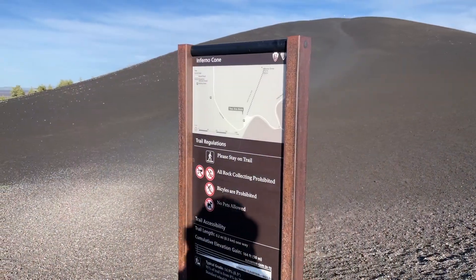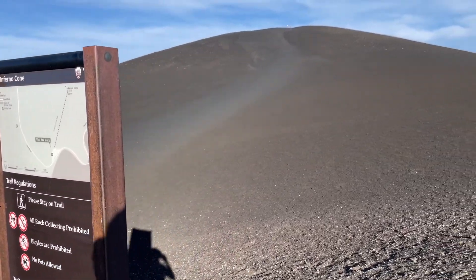We also did some mountain climbing — well, okay, cinder cone climbing. This is Inferno Cone.